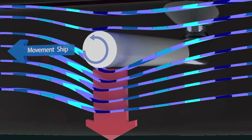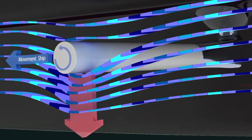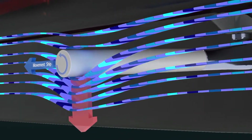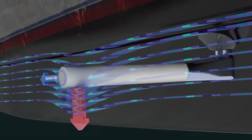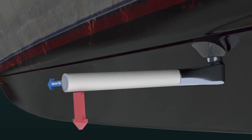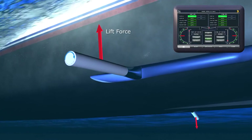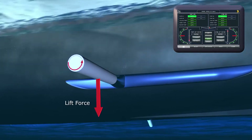The direction of the force generated by the Magnus Effect is perpendicular to the direction of fluid movement. Examining a scenario in which the fluid is moving horizontally, the force generated on the rotating body may either be in the up or down direction, depending on both the direction of fluid flow and the body's direction of rotation, referred to as the spin direction.